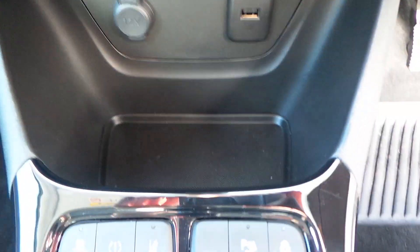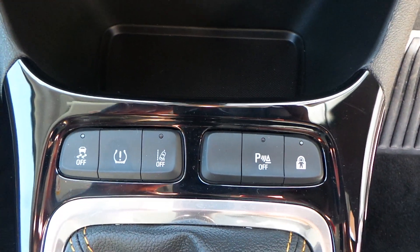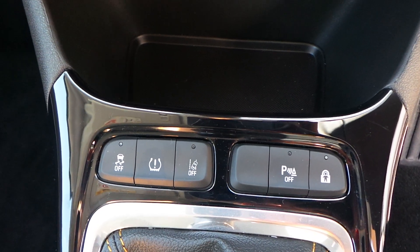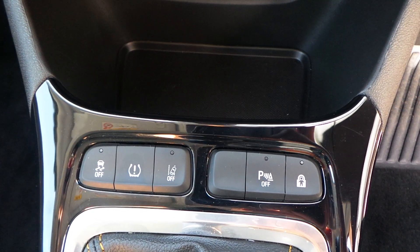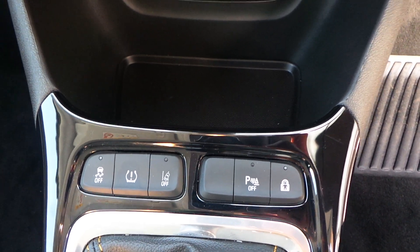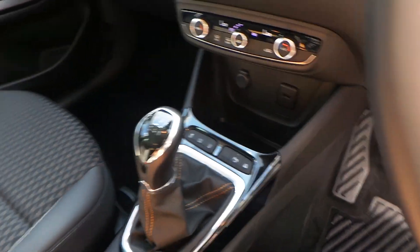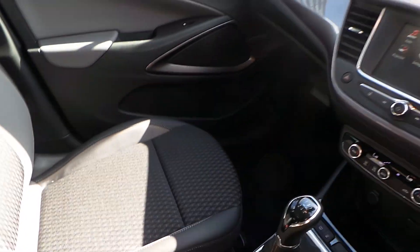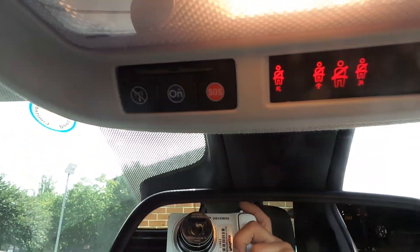There is a USB port and a 12 volt socket. From left to right you have your traction control, tyre pressure monitoring system, lane assist for the motorway, parking sensors, and child locking. There are also plenty of cup holders and plenty of space in the car, and as mentioned, the car has OnStar and is wi-fi ready.